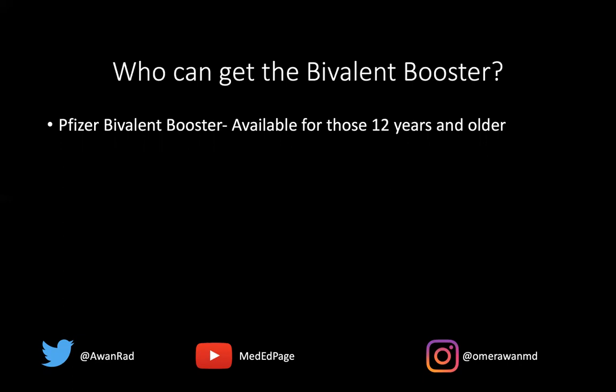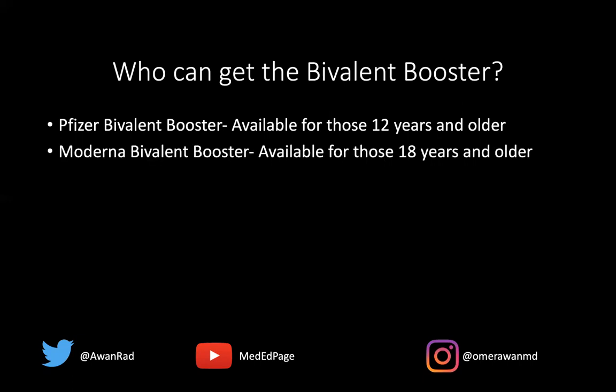So who can get this bivalent booster? Well, there are two bivalent boosters available: the Pfizer and the Moderna. The Pfizer is available for anyone that's 12 years of age or older, and the Moderna is available for anyone that's 18 years of age or older.